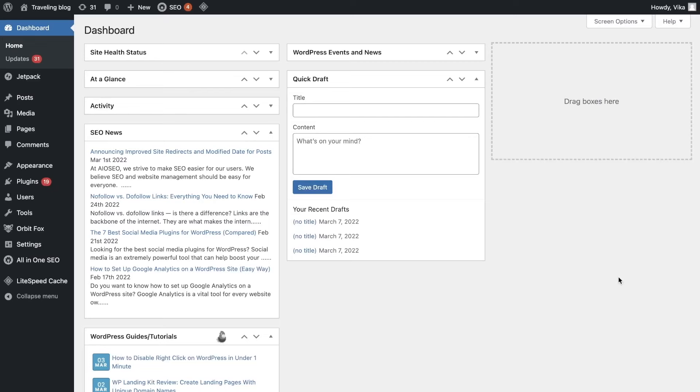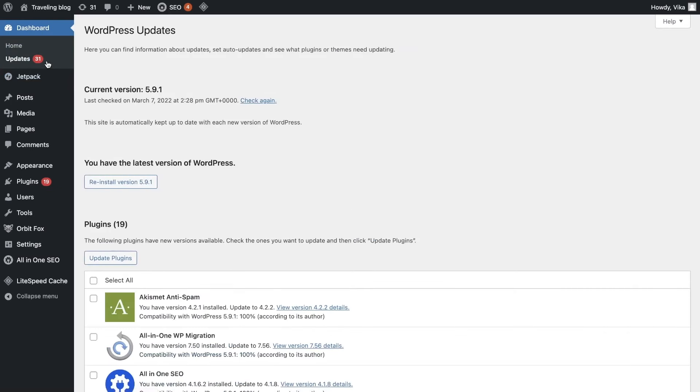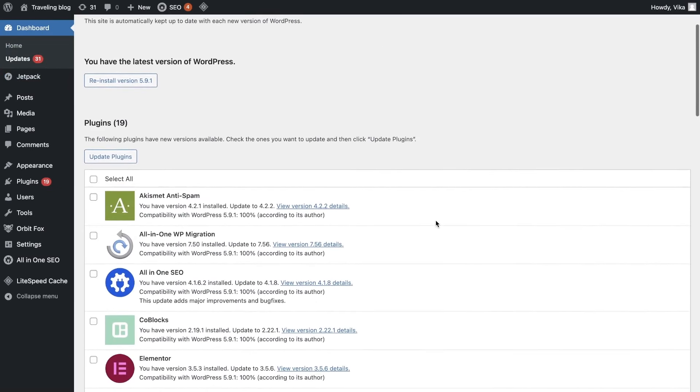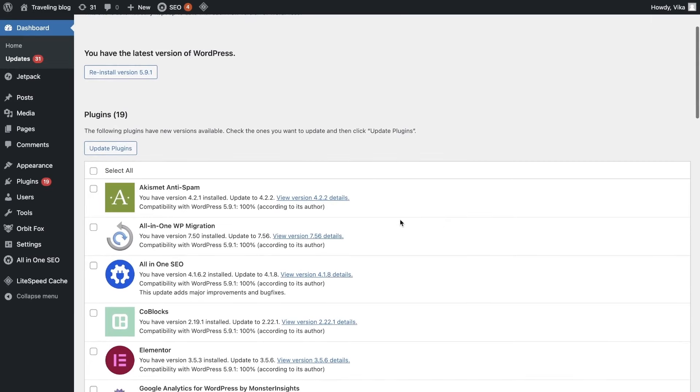I also recommend that you update the themes and plugins on your WordPress site. Outdated themes and plugins may cause conflicts with the newly upgraded WordPress core software, resulting in problems and security risks. To update your outdated themes and plugins, go to your WordPress admin panel and click updates. Scroll down to the plugins and themes sections and check the list of themes and plugins that are ready for updates. All you have to do now is click update.